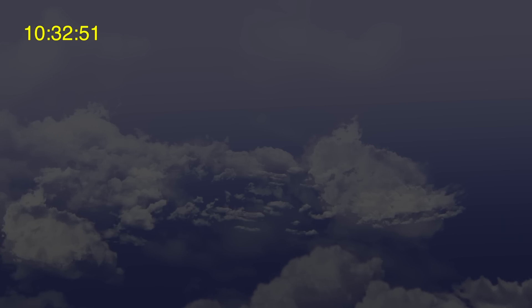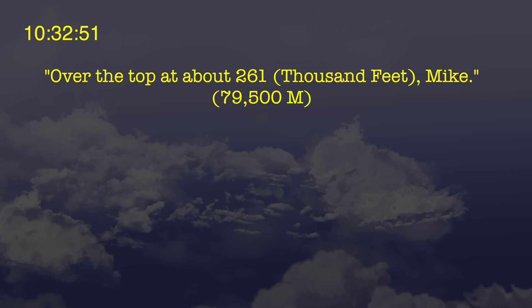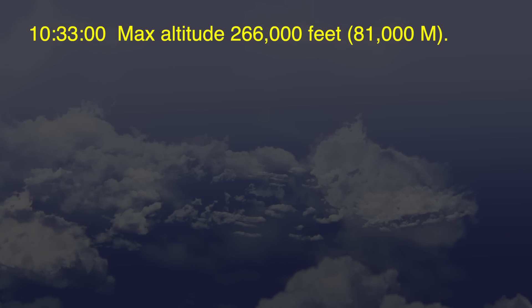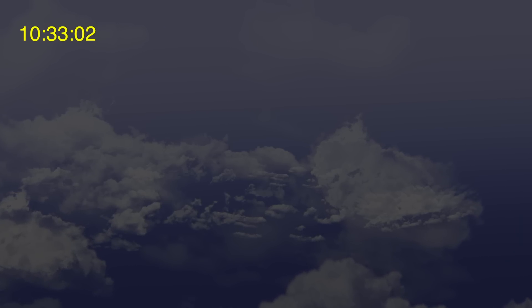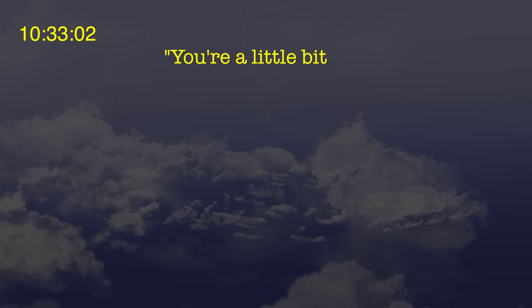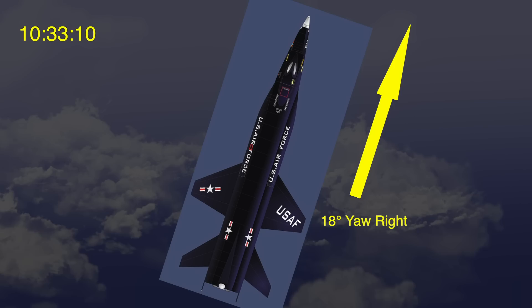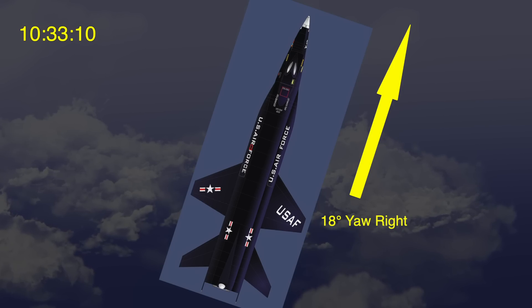One second later, at 10:32 and 51 seconds, flight control reported, "Over the top at about 261, Mike." At 10:33, he was at a maximum altitude of 266,000 feet. At 10:33 and 2 seconds, flight control said, "You're a little bit hot, but your heading is going in the right direction, Mike." At 10:33 and 10 seconds, the nose of the X-15 was yawing 18 degrees to the right. Ground control had no way of knowing this.